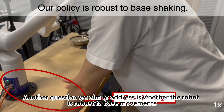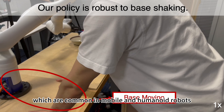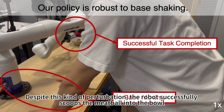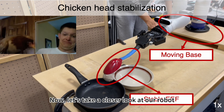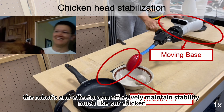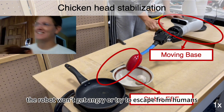Another question we aim to address is whether the robot is robust to base movements, which are common in mobile and humanoid robots. In this scenario, a human shakes the robot base during the task, and despite this perturbation, the robot successfully scoops the ball into the bowl. One fascinating observation about chickens is their ability to keep their heads remarkably stable even when their body moves. If the movement frequency is slower than the robot control frequency, the robot's end effector can effectively maintain stability, much like a chicken. Unlike a chicken, however, the robot won't get angry or try to escape from humans.